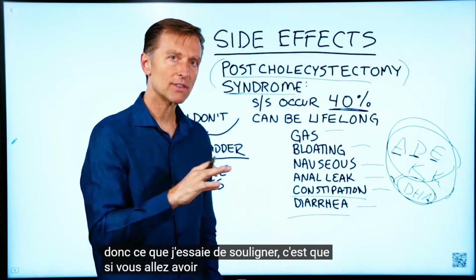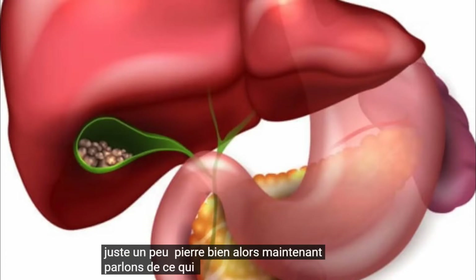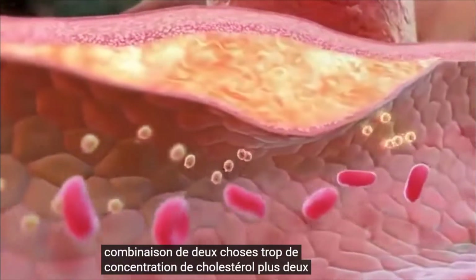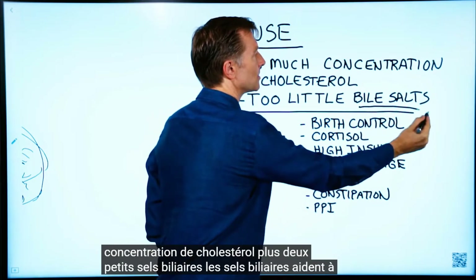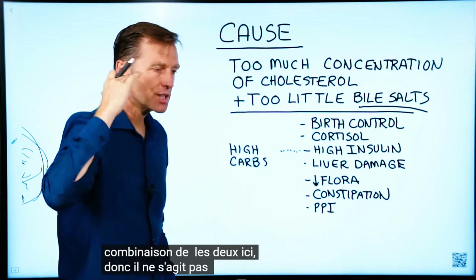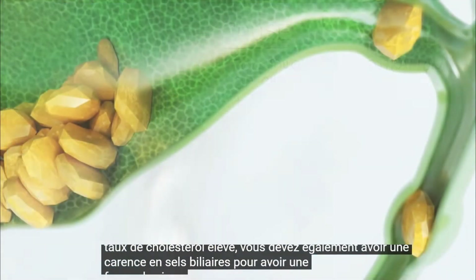What I'm trying to point out is this: if you're going to have the gallbladder out, there should be a very good reason — not just one little stone. Now, what causes a stone? It's really a combination of two things: too much concentration of cholesterol plus too little bile salts. The bile salts help to break down the cholesterol. So it's not just about having high cholesterol — you also have to have a deficiency of bile salts for a stone to form.